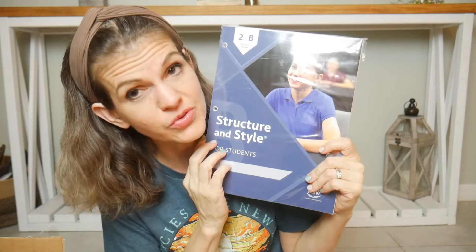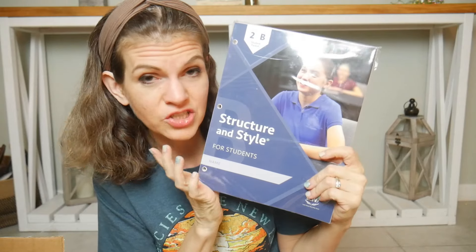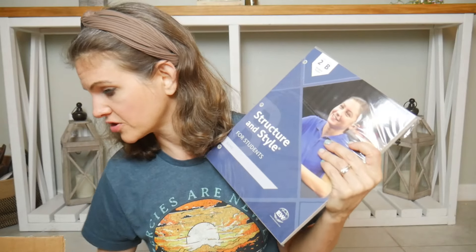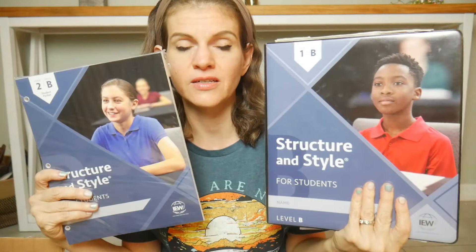This is Year 2 Level B Structure and Style, which I have already used with my oldest son and now I'm going to use it with my second son. We just love this. This goes in the actual binder — I actually have a binder sitting right here that was his Year 1 Level B, and this is going to be Year 2 Level B. IEW is going to always have that same pattern where the first week is on one topic, the second week on another topic, and they're all the same as you go throughout.